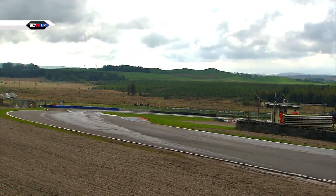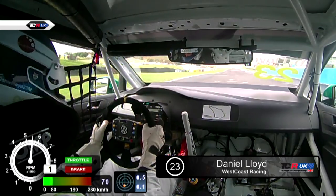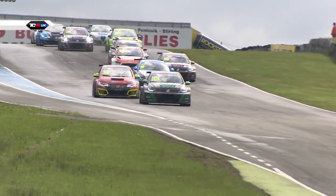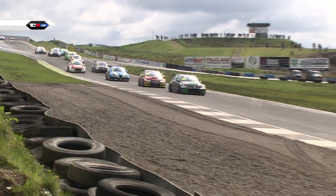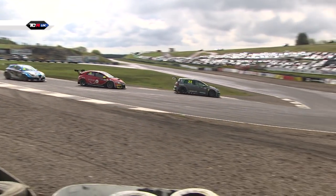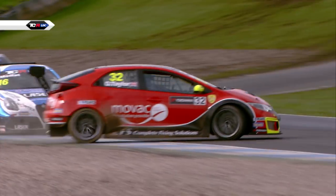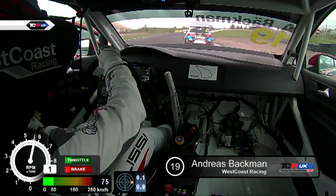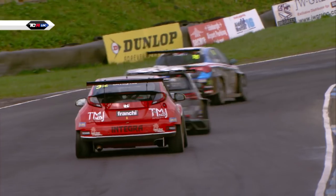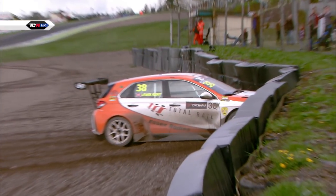We are racing for round number three of the TCR UK championship and the cars launch over the hill down towards turn one. Dan Lloyd makes a good start and Ollie Taylor, as predicted with the dry side of the road, gets into second place ahead of Aidan Moffat. Lloyd leads into the hairpin. Ollie Taylor loses it through the left-hander and is all over the grass. Moffat will go through, Beckman will go through, and right on cue that was the mistake Aidan Moffat was looking for. Lewis Kent is stuck in the gravel.